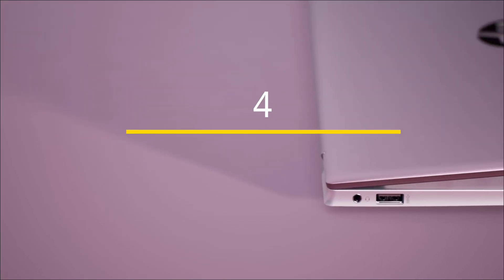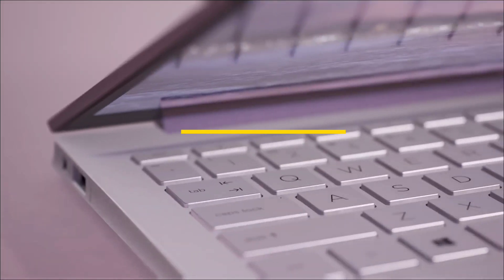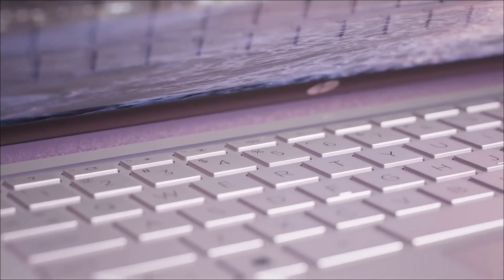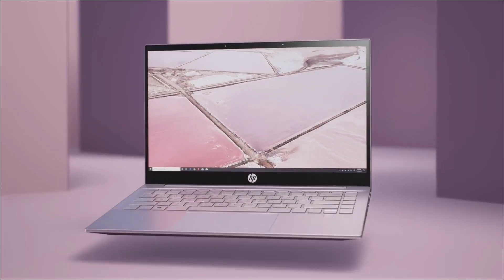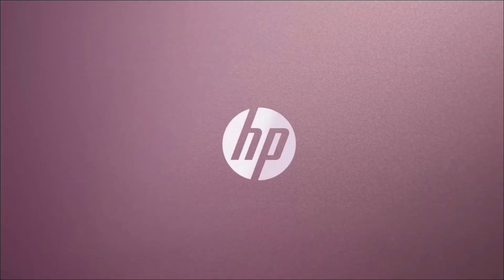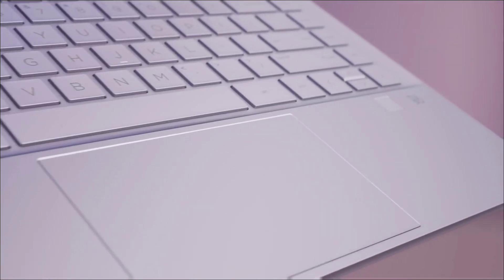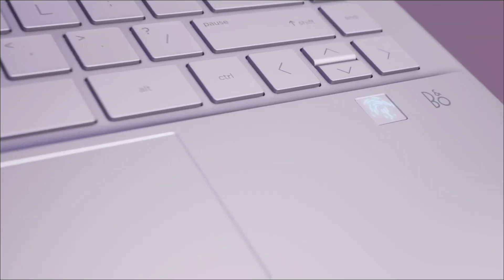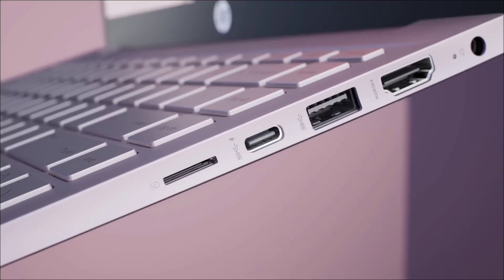The HP 15 — HP is the most trusted brand and manufactures some of the finest laptops for students. This laptop is powered by an Intel Core i5 13th generation processor, which is a powerful one, with 16 GB of RAM and 512 GB of SSD storage for all your performance needs.